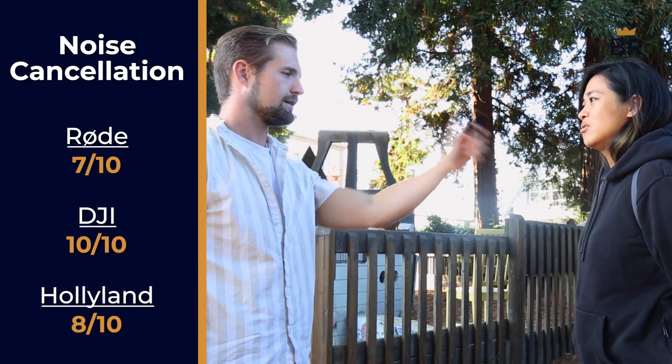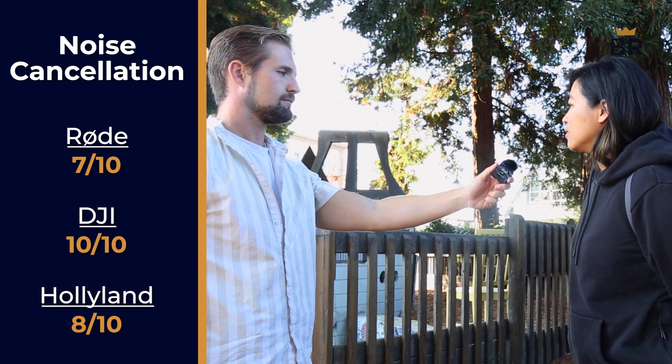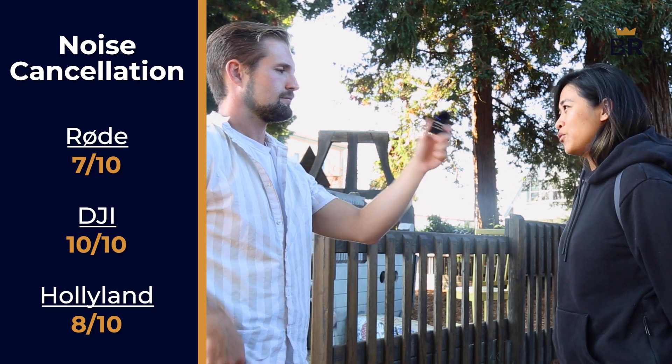What you're going to learn on your path to creating better content is that there's constantly noise around you, and that can make for worse audio. That's where noise cancellation features come in. The Rode's noise cancellation was acceptable, with it still picking up a little ambient noise while recording outside. 7 out of 10.